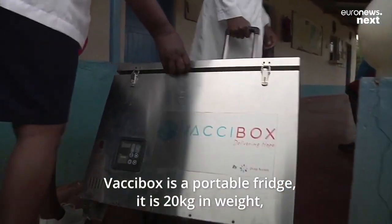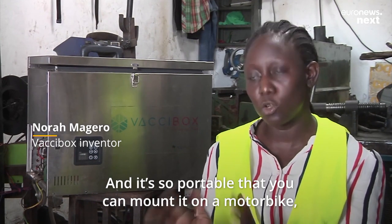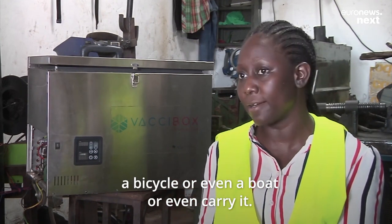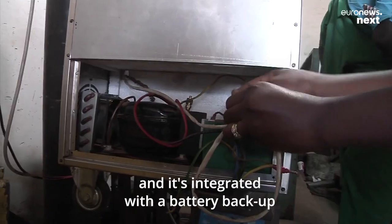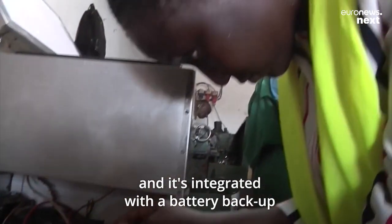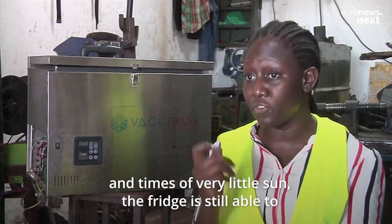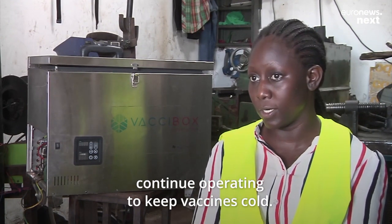Vaxibox is a portable fridge. It's 20 kilograms in weight and 40 litres in capacity, and it's so portable that you can mount it on a motorbike, a bicycle, or even a boat, or simply carry it. Beyond portability, it's solar powered and integrated with a battery backup, just to ensure that even during the night and times of very little sun, the fridge is still able to continue operating to keep vaccines cold.